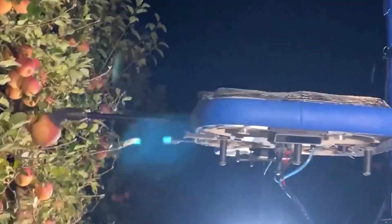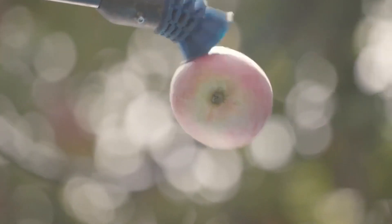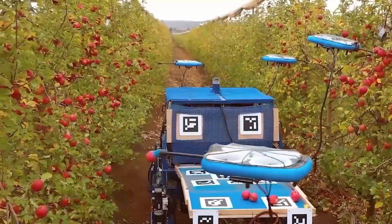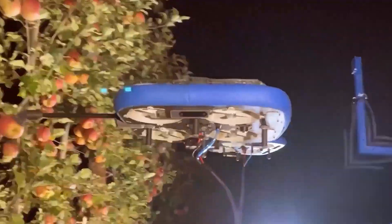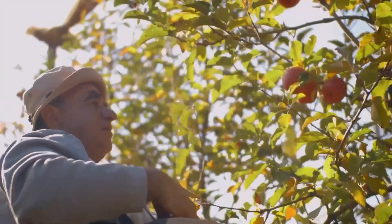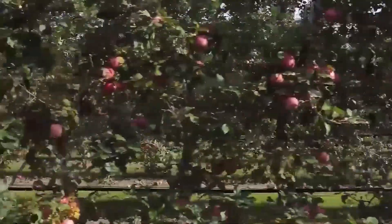This level of accuracy and care can help farmers save time and money by reducing the amount of fruit that is lost or damaged during harvesting. Flying autonomous robots are also bringing new ideas and effectiveness to the farming industry, helping to modernize and automate many aspects of fruit harvesting, making it more efficient and cost-effective. By reducing the need for manual labor, flying autonomous robots are also helping to address labor shortages in the farming industry, which can be a significant challenge for many farmers.